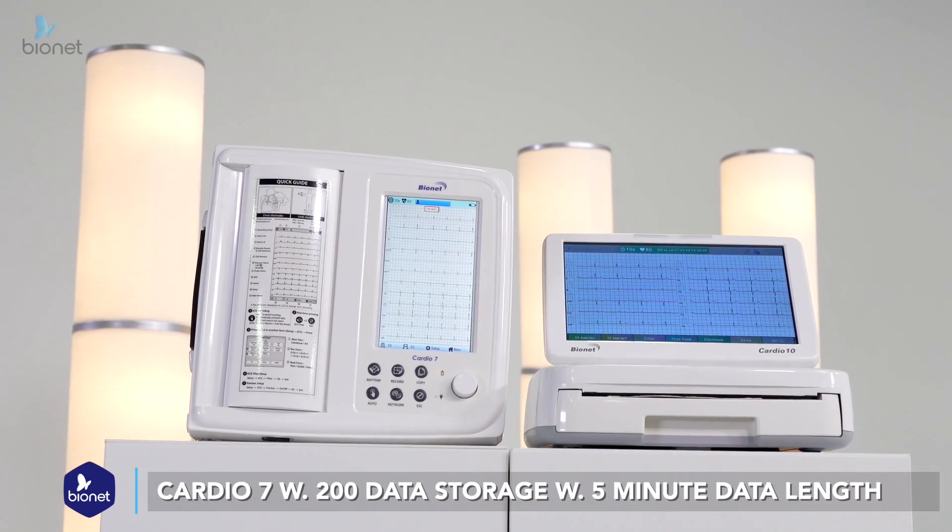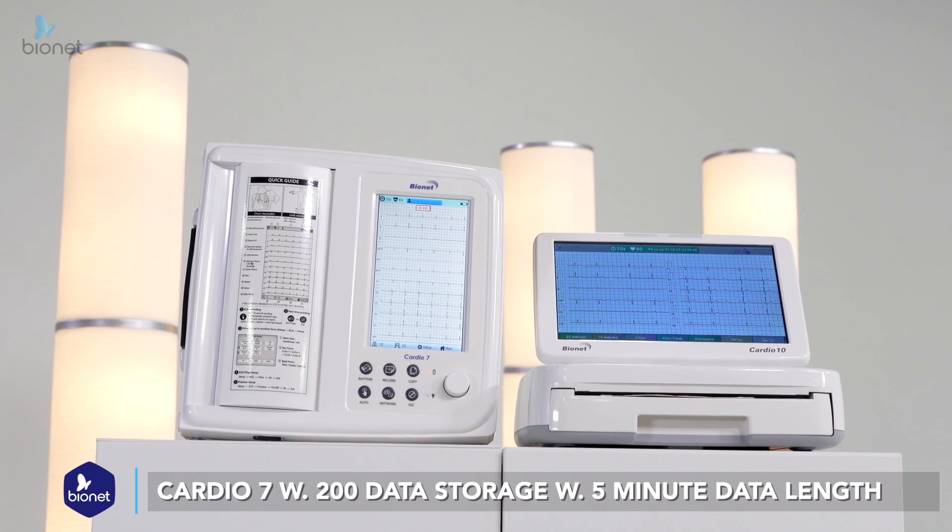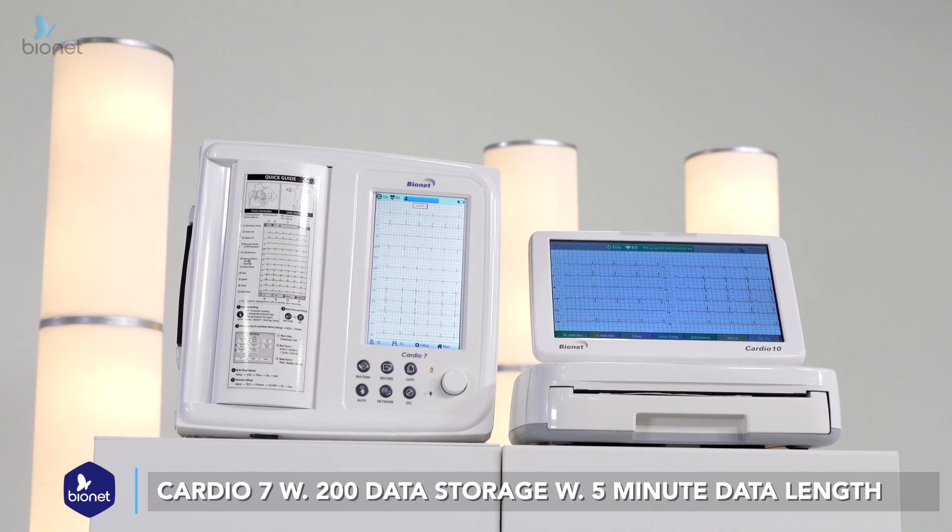This full disclosure is also integrated into the Cardio7 with 200 internal data storage with 5-minute data length.